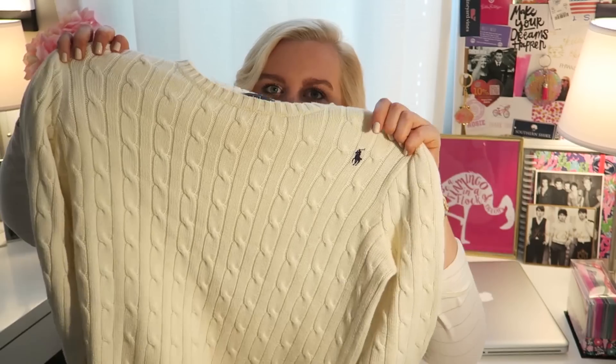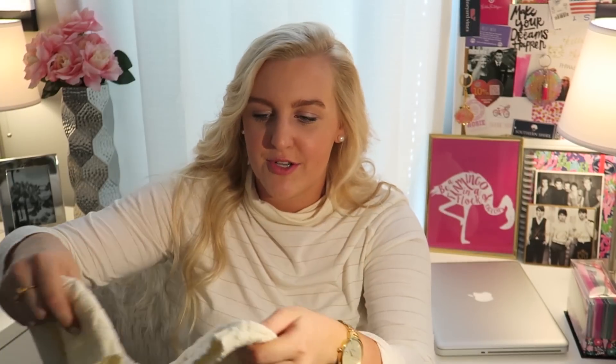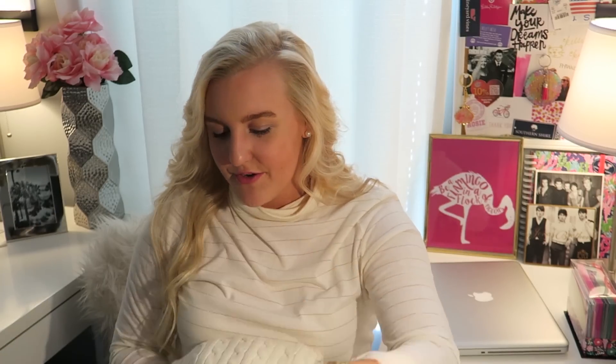I am obsessed with cable knit sweaters. This one is from Polo and I love all the detailing on it. I think it's so much fun to layer a plaid Oxford underneath — like the one I just showed you — and it's one of my biggest fall essentials.